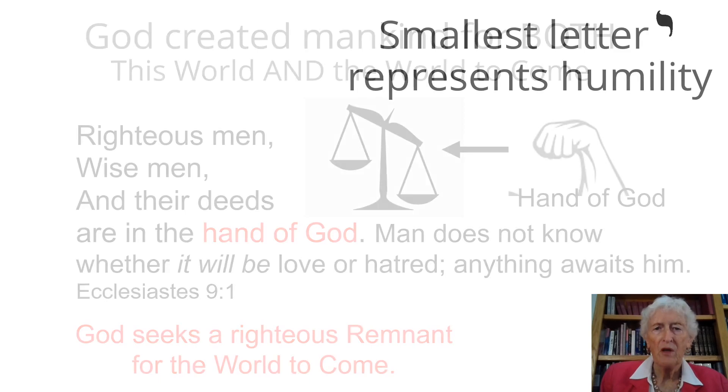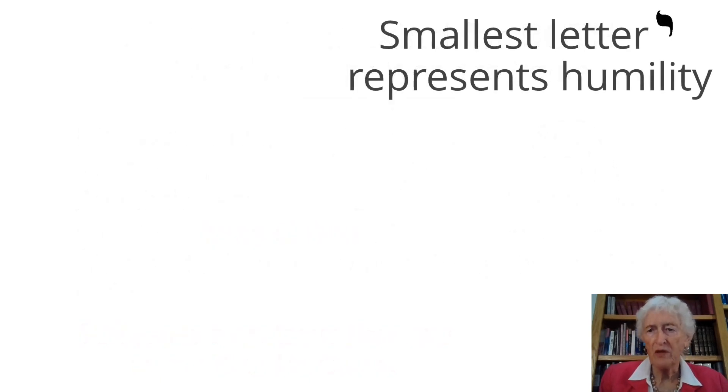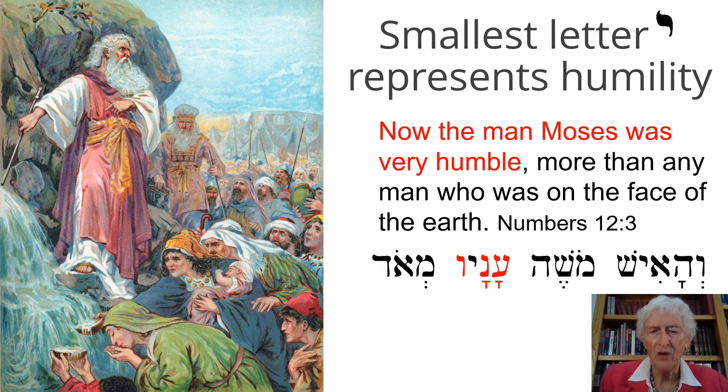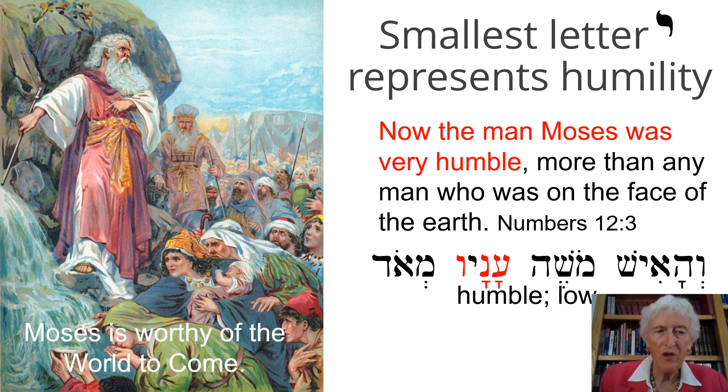The smallest letter, Yud, represents humility — and I just can't emphasize humility enough. 'The man Moses was very humble, more than any man who was on the face of the earth.' Let me give it to you in Hebrew because it's really powerful: Ve-Ha-Ish Moshe — ish is 'man,' Moshe is the way we pronounce Moses' name in Hebrew — Ve-Ha-Ish Moshe, Anav Me-Od. Me-od means a great deal, a whole lot. Anav is the word for humble, meaning humble or low. Moses is worthy of the world to come because of his deep humility.